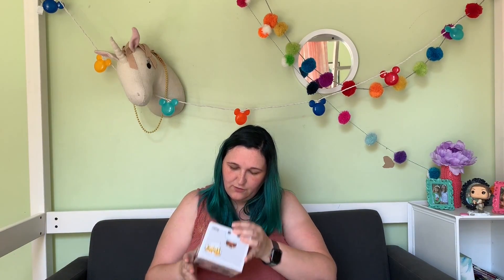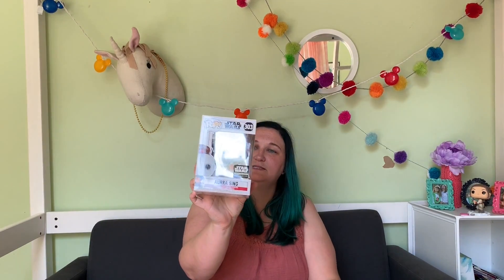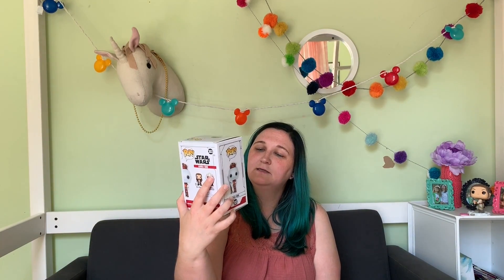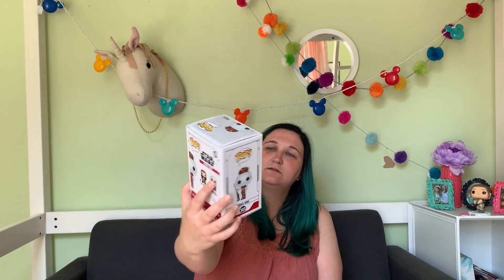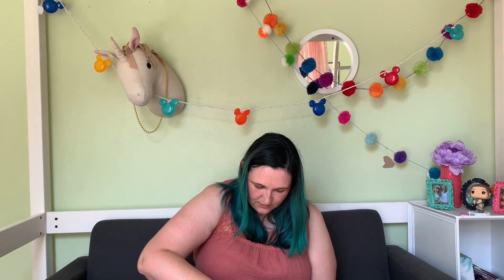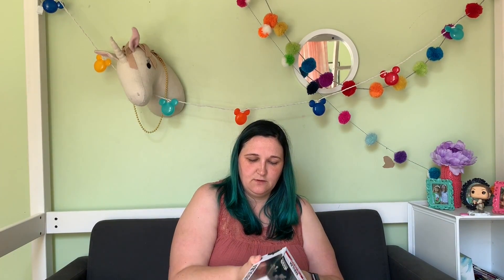The first Funko Pop we got in the box is Aurra Sing, and she's got her gun. It's a pretty cool one — she's super dark. And then we also got Sebulba, because we all know Sebulba was one of our pod racing characters and he did not like Jar Jar Binks.